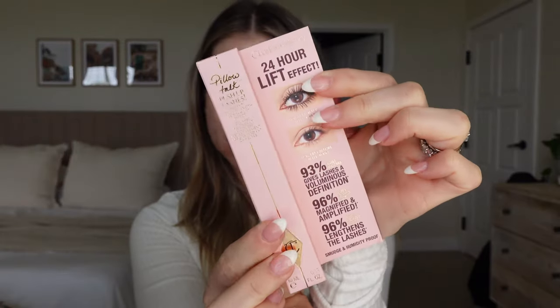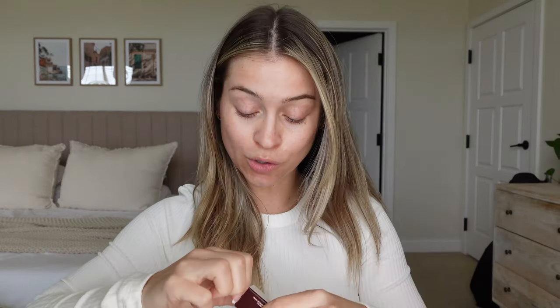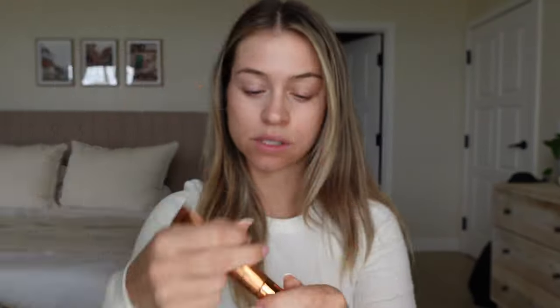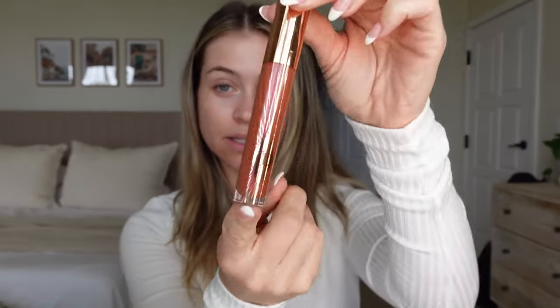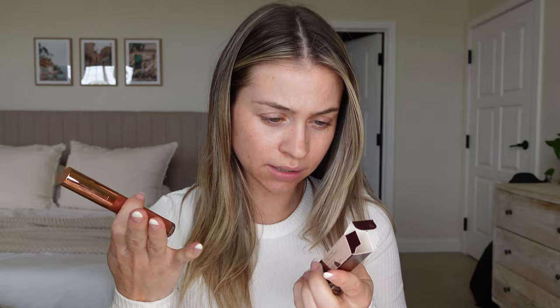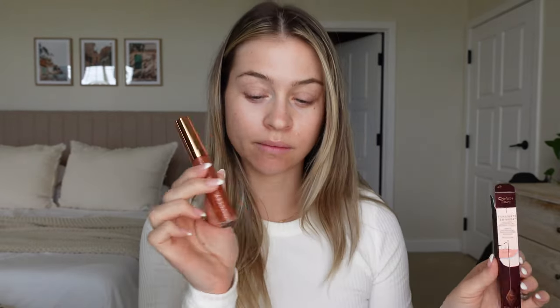Pillow Talk mascara — love this, it's a tried and true fave. We have a new Beauty Light Wand in Spotlight — I think it's a lighter color, I've never used this one, so this is a new highlight shade. Oh she's pretty! We have a Lip Collagen Bath — I've used this, I love it. It's plumping but like a gloss, and I like to put it on as a topper.